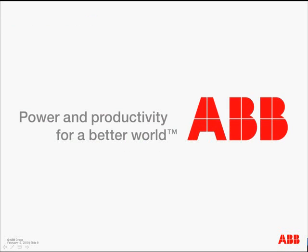For more information, visit us on the web at www.abb.com.